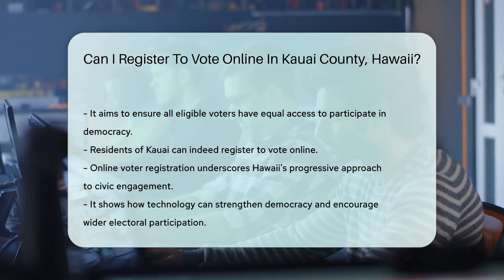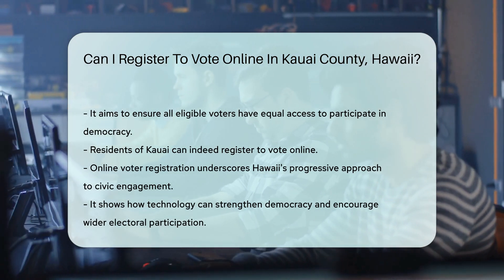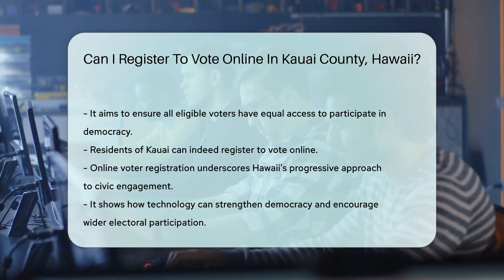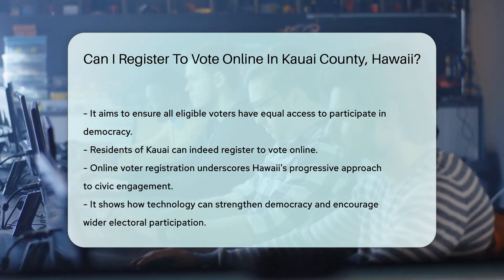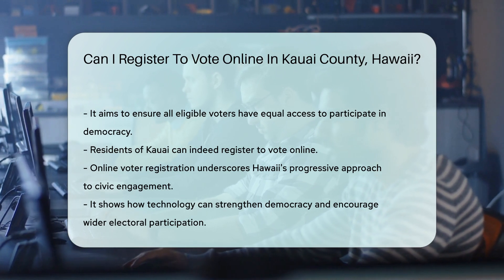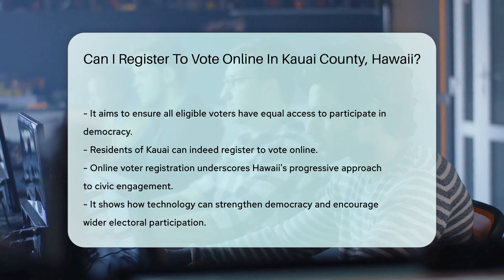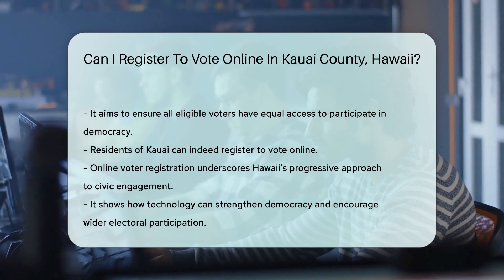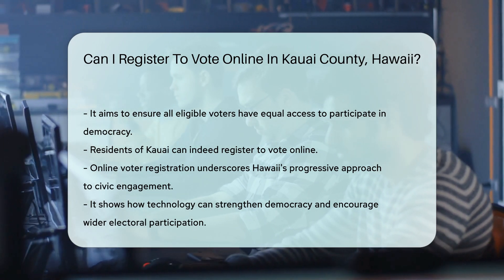In conclusion, for residents of Kauai, Hawaii, the option to register to vote online is indeed available. This service underscores Hawaii's progressive approach to enhancing civic engagement and ensuring that every eligible voter can exercise their right to vote with ease. By offering online voter registration, Hawaii sets a positive example of how technology can be harnessed to strengthen democracy and encourage wider participation in the electoral process.